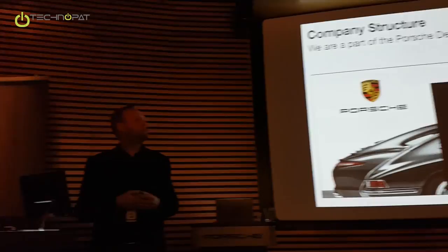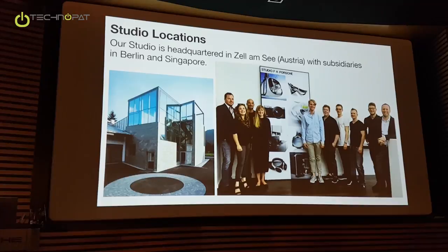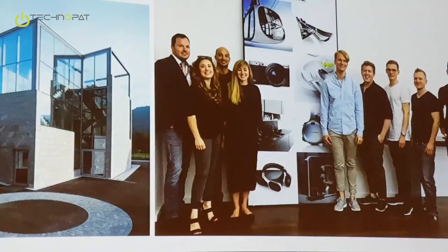The studio has three different locations. On the left side we can see the headquarter in Austria, in Zell am See, in the mountains. And on the right side is a sample picture — this is the team in Berlin. I'm heading the office in Berlin. So we have Berlin, Zell am See, and the third one is in Singapore.